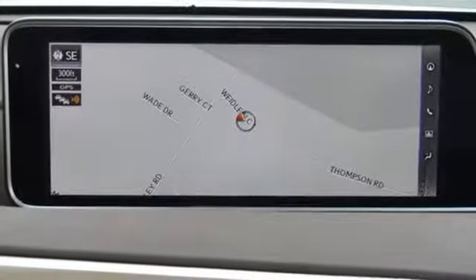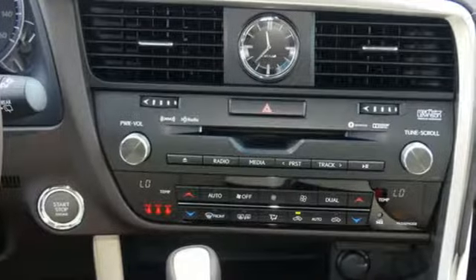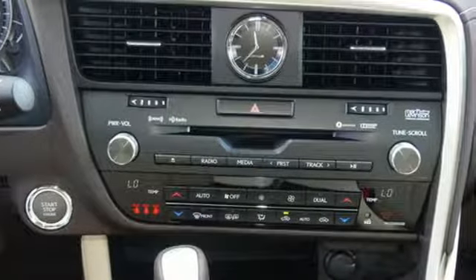Streaming audio, wireless phone connectivity, dual zone climate control, auto dimming rearview mirror and power heated mirrors.